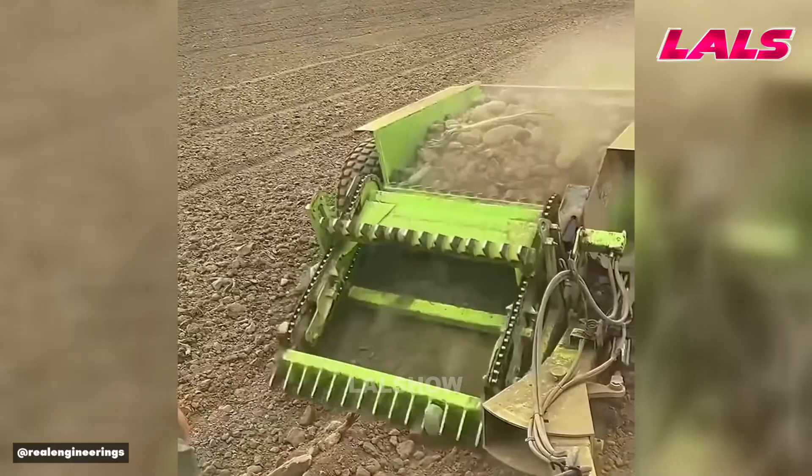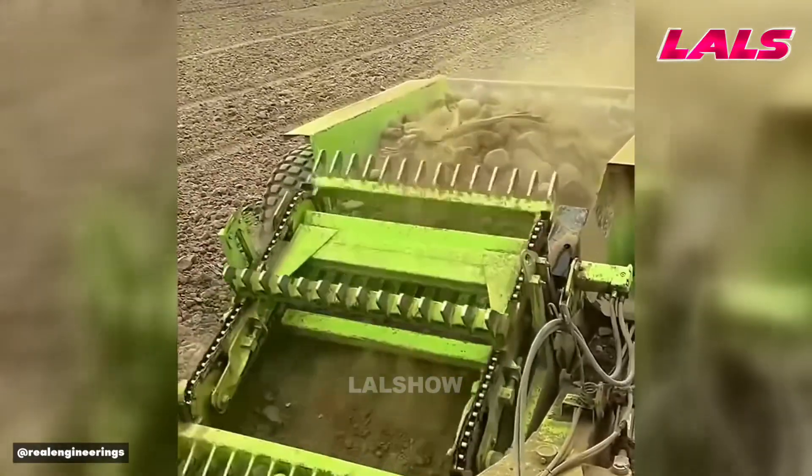Stone picking machinery efficiently clears rocks from agricultural fields, speeding up soil preparation.